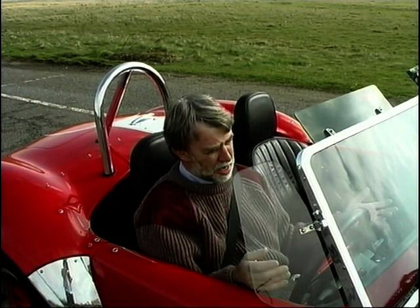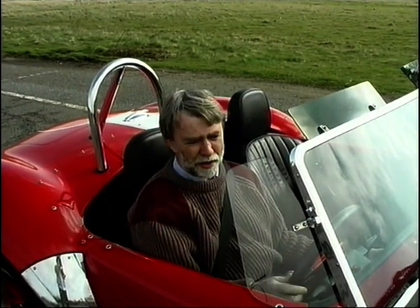The trouble with the AC original for me is the number of replicas on the market. When any Tom, Dick or Harry can build a Sierra-based replica of this car for £12,000, then spending £70,000 on the original starts to lose a bit of the charisma.